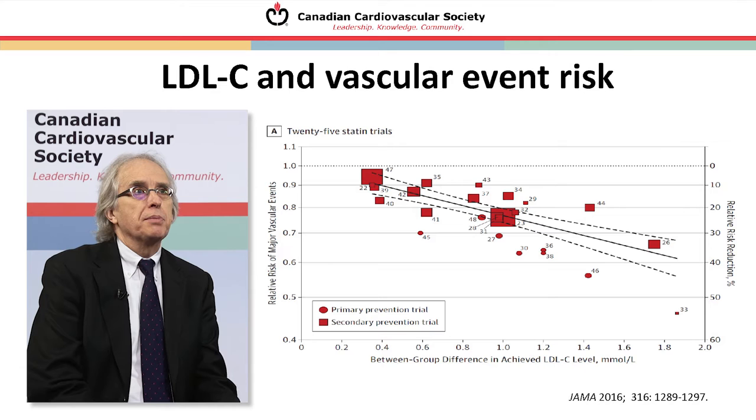This slide shows a similar meta-analysis from an American group with a very similar message. Along the x-axis is the absolute between-group difference in achieved LDL levels in various clinical trials of statins, and the y-axis shows the reduction in events. The size of the symbol represents the number of events in the study. The greater the difference in LDL level, the greater the reduction in events, both in primary and secondary prevention — a highly consistent result.